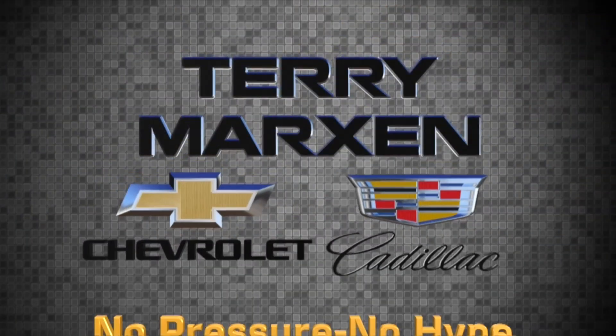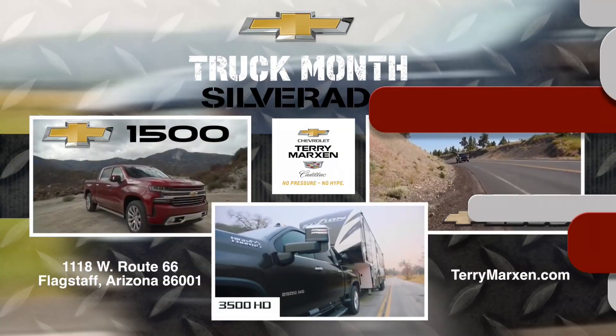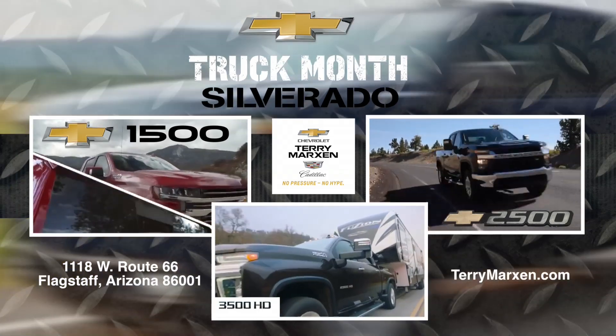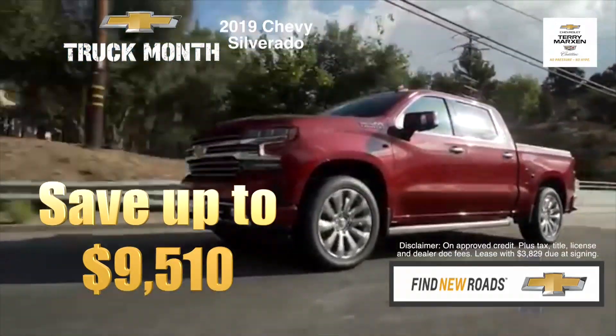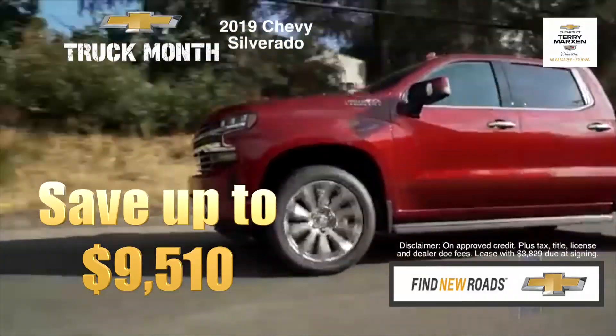At Terry Markson Chevrolet Cadillac, it's all about Chevy Trucks — Silverado 1500, 2500, and 3500. Right now, save up to $9,510 on the 2019 Chevy Silverado.